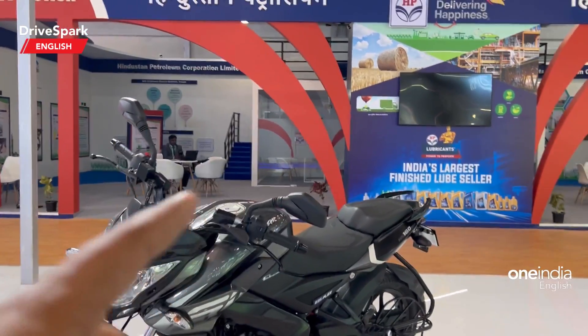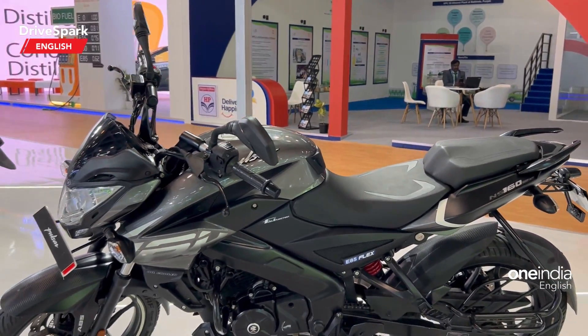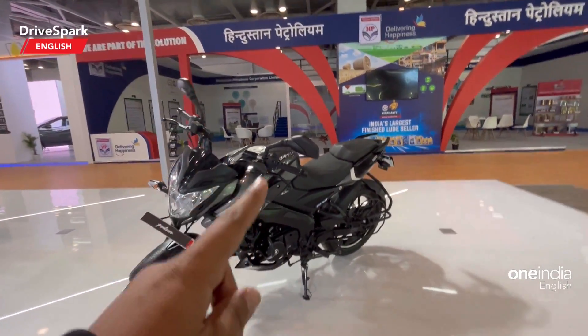There have been no changes in terms of visuals. You get certain badges to show that this can run on ethanol fuel. Again, this is still a prototype — this does not mean there is no production version — but this can run on ethanol from E20 to E85.